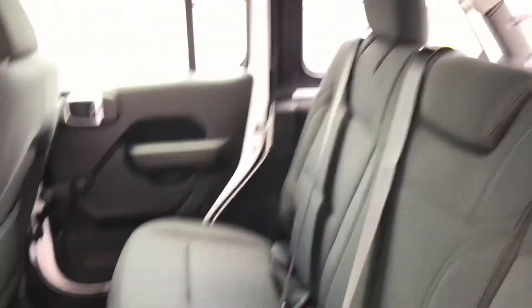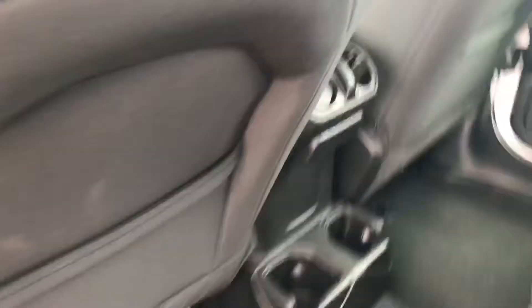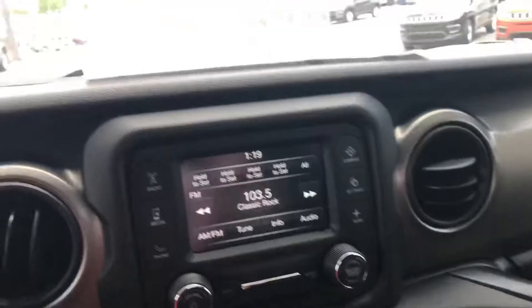Alright, you can see your back seat here.